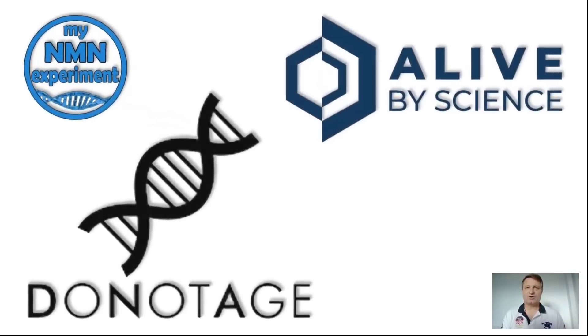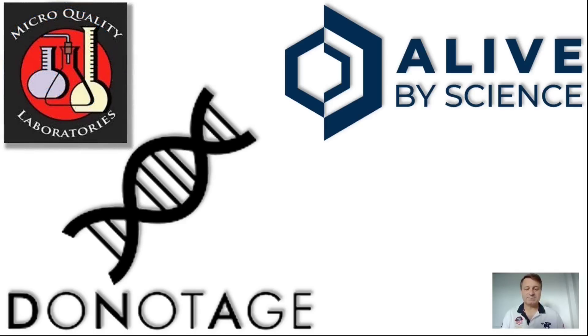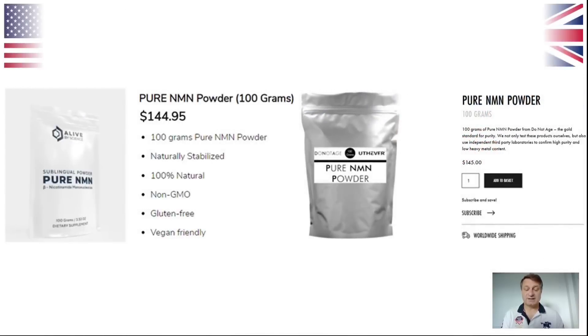We can only really do a head-to-head on identical items — that would be fair. Both companies sell the 100-gram bag of NMN, and that's what we looked at in January, so that's what we'll look at again now. We'll also look at smaller packs and cost per gram. Both companies currently get their NMN tested by Micro Quality Labs. Alive by Science displays a purity level of 99%, and DoNotAge.org displays a purity level of 99.6%, so not really too much in it there. Both companies now offer the 10% MyNMN discount code.